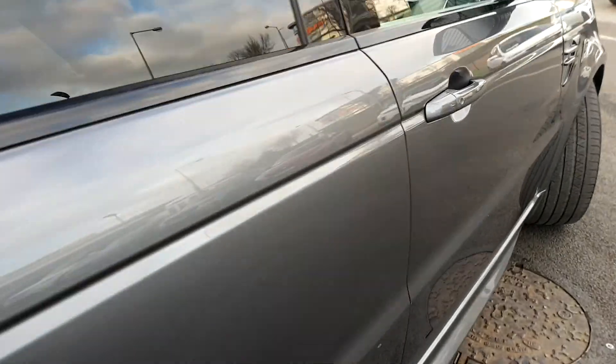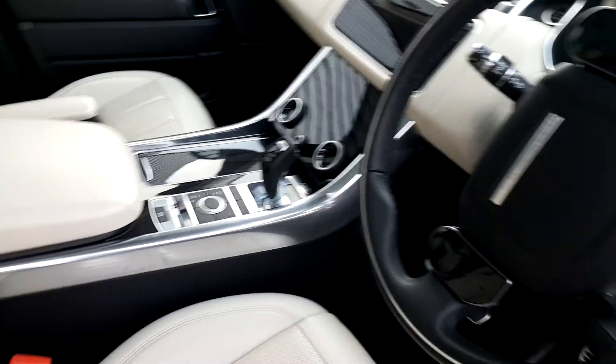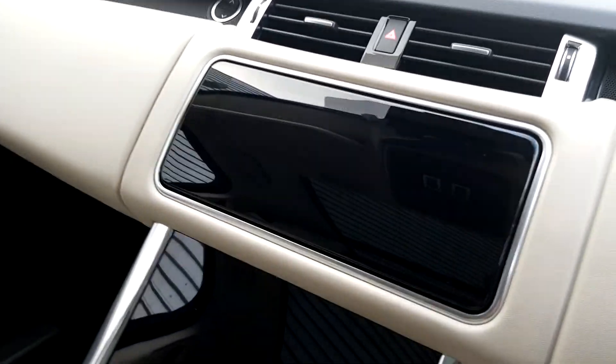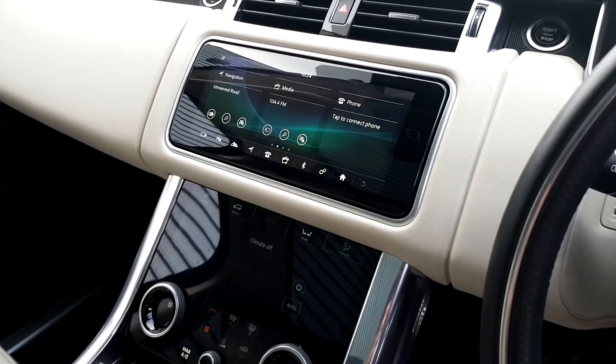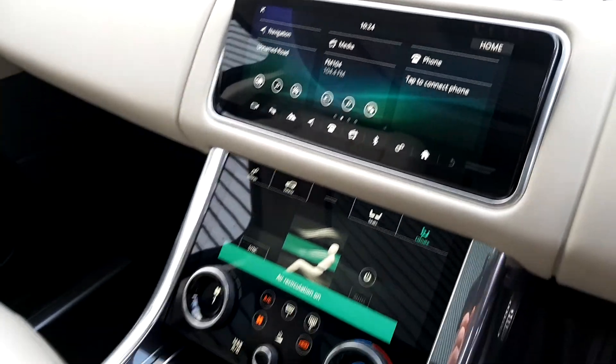Take a look inside. It comes with a multi-functional steering wheel and Touch Pro Duo — a 10-inch touchscreen with satellite navigation, media controls, and Bluetooth telephone.